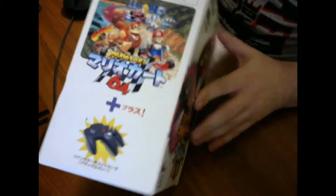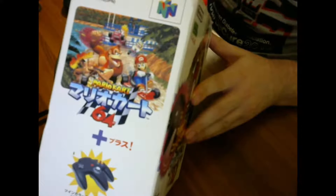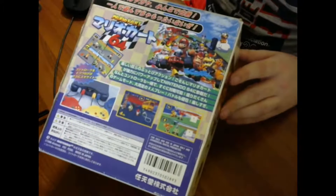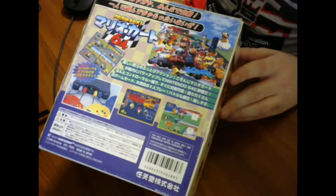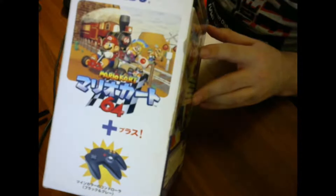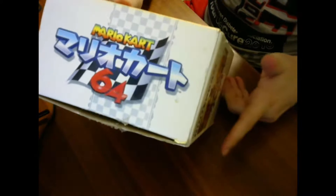On the side there's a picture showing the controller and a screen cap of Mario Kart gameplay. The back has standard game information, shows it can be played for multiple players, a barcode, and so on. The other side has a different screen cap of the train level, still showing the controller. The bottom has nothing, and the top just has the Mario Kart logo.